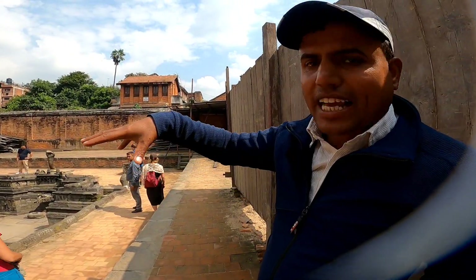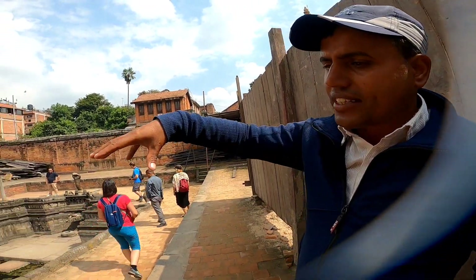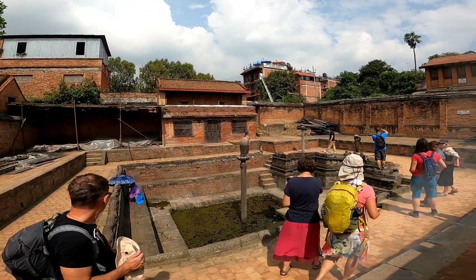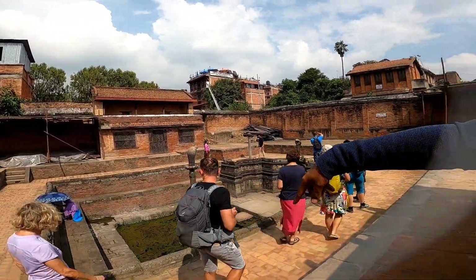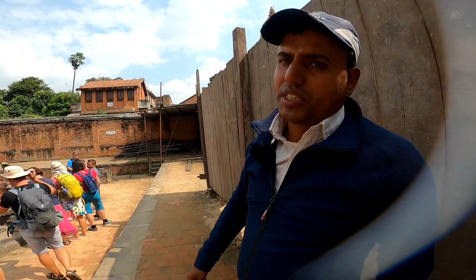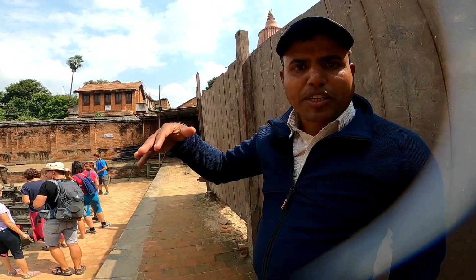This is known as Snake Pond. In ancient times the king used to bathe here in the 17th century. That's why you can see a lot of snakes here. The water is coming from Nagarkota, which is 20 km far from here.